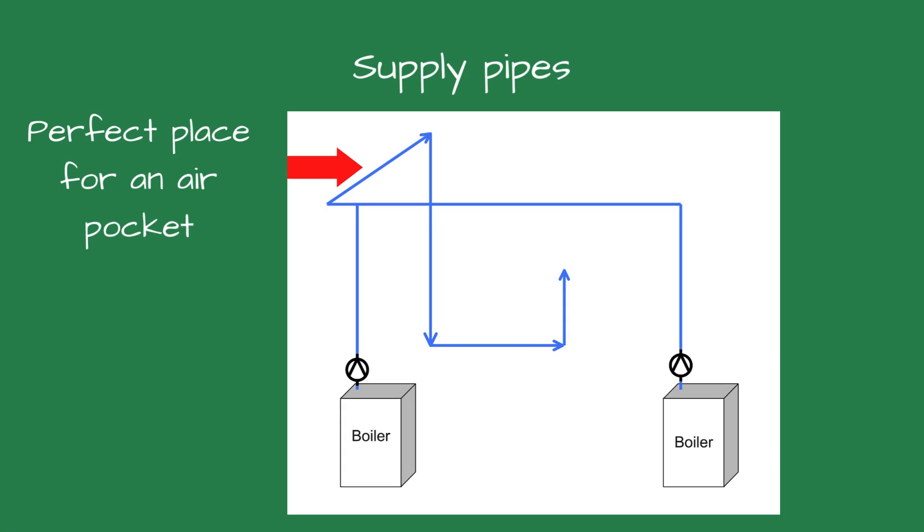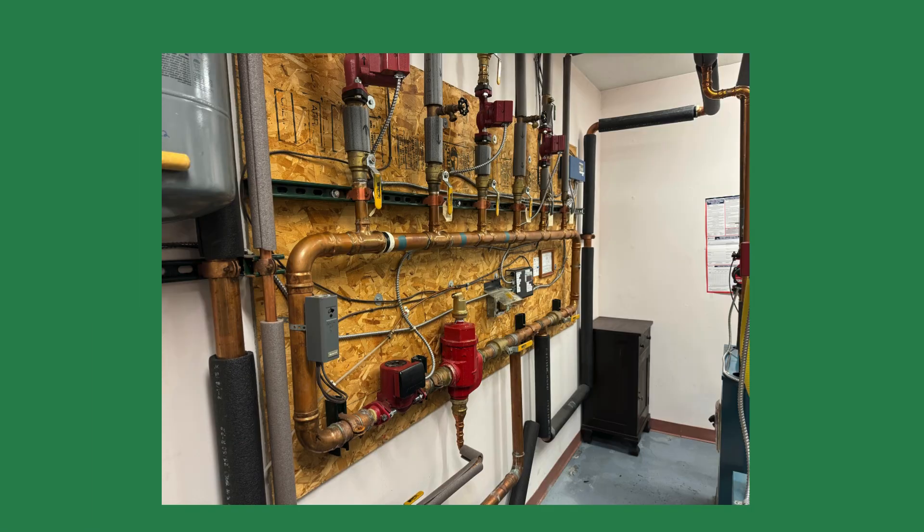The previous owner stuck her head inside the boiler room and told us the system worked perfectly since it was installed six years earlier. Something didn't seem right, and I began to wonder if this system worked as perfectly as the owner suggested.